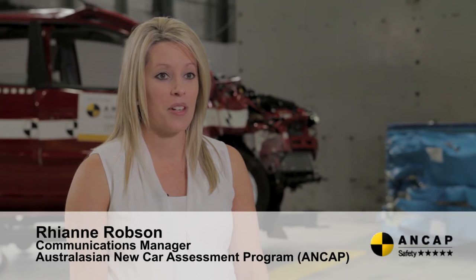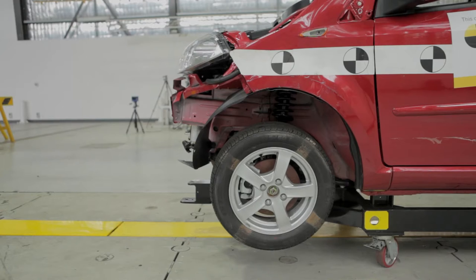Hi, I'm Rhianne Robson and I'm the Communications Manager for ANCAP. ANCAP is the Australasian New Car Assessment Program. We're a consumer information organisation. We conduct crash testing on new cars and issue safety ratings. We're here in Sydney at one of our crash test laboratories and we're going to take a look at the results of one of ANCAP's crash tests.